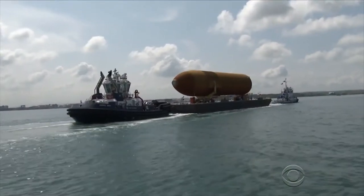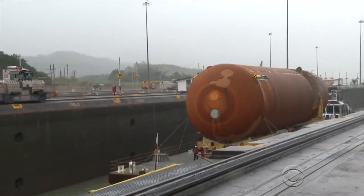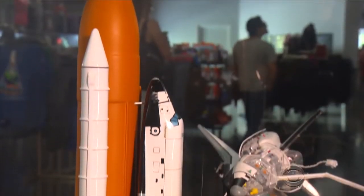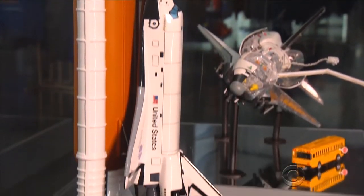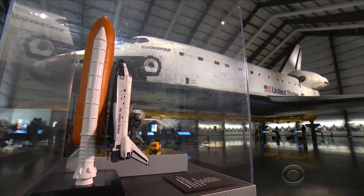Astronaut Charlie Precourt said: "I can't wait to see it stacked in the vertical of the museum. It's going to blow people away." The fuel tank was shipped from New Orleans to California through the Panama Canal. It will eventually be displayed inside the California Science Center in full launch position, attached to two rocket boosters and the space shuttle Endeavour.